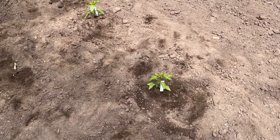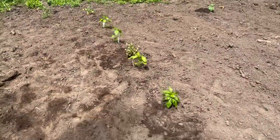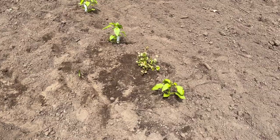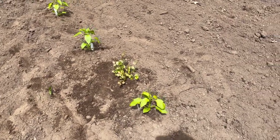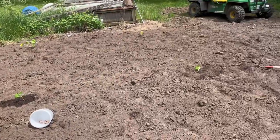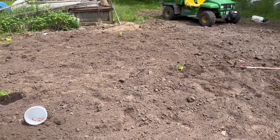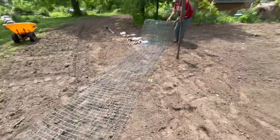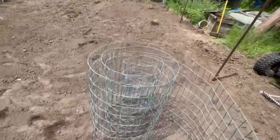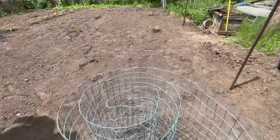Here's a little overview: we got Hungarian yellow peppers, lunchbox peppers, red bell peppers, some tomatoes, a cilantro plant in between the peppers, some squash, pickles, and zucchini. Now we're going to plant some pumpkins. Here's the fencing we're going to attempt to use — put some stakes in and hopefully it deters critters from eating everything. Probably not, but that's the plan.